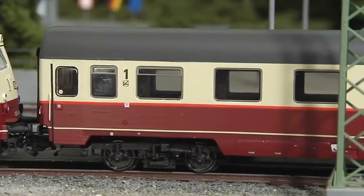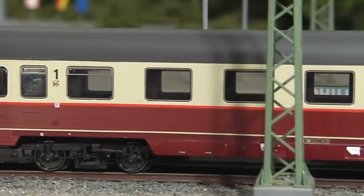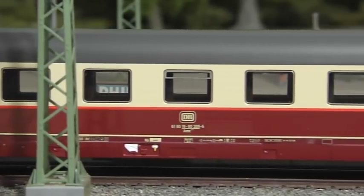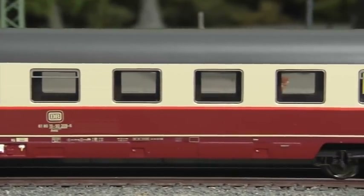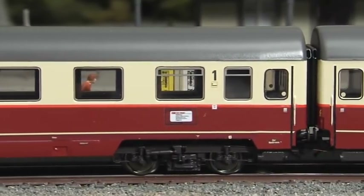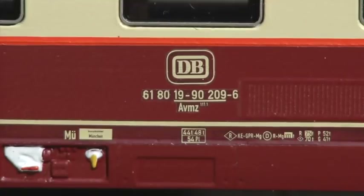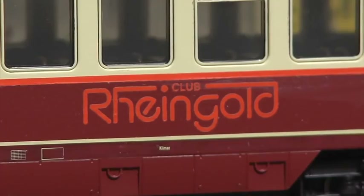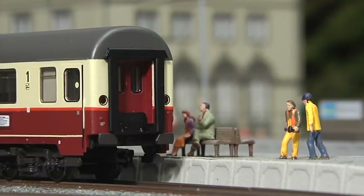In 1983, all cars of the TEE Rheingold received an orange-coloured ornamental strip underneath the windows. The cars are designed in a scale of 1 to 93.5. They all come with interior lighting. The Parlor car carries the MFX decoder.